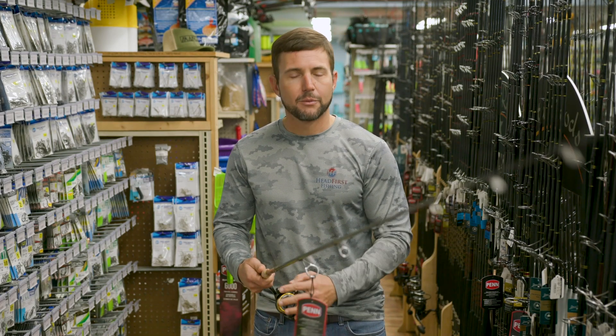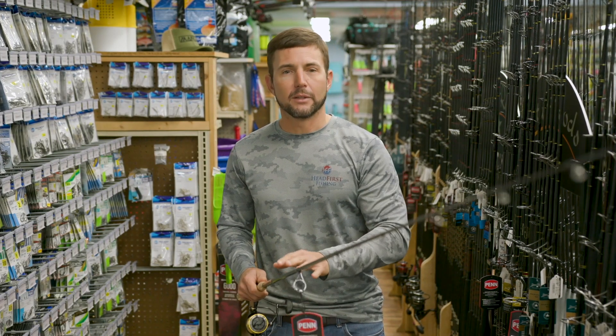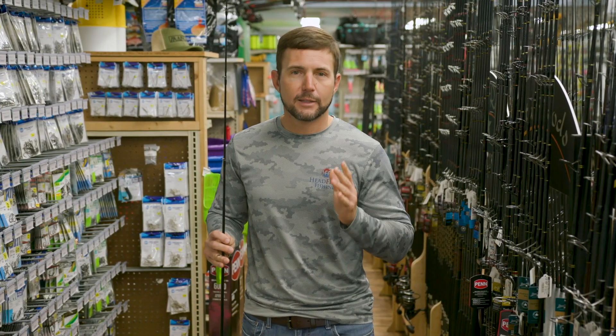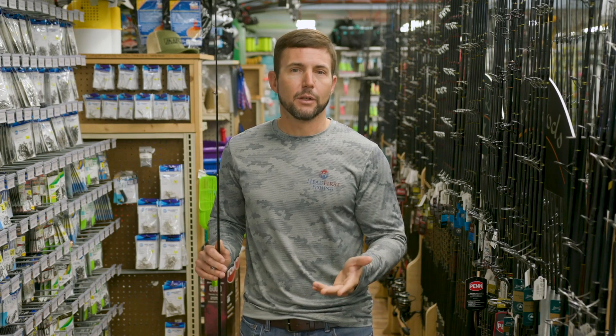In general, with these combo setups you're going to get some sort of medium action rod or a straight heavy action rod. It's not going to be too fancy, but it'll do the job. But if you want to really get a technique and presentation done right, you want to consider spending more money — that could be $100, $200, or even $300 on a really nice rod that's going to perform for the type of fishing that you're doing.